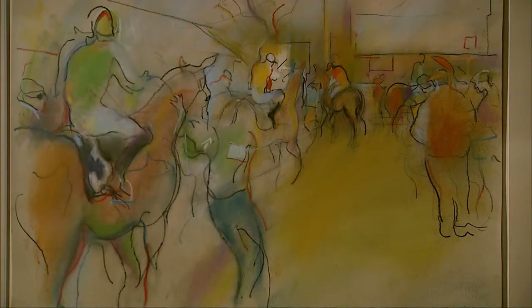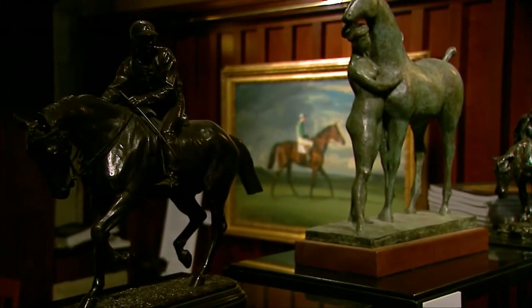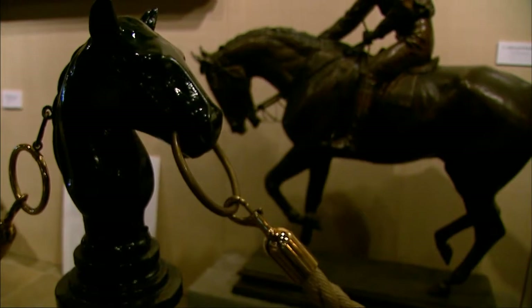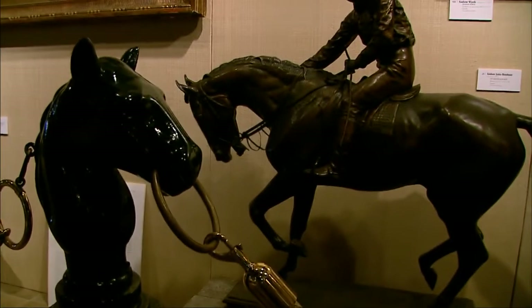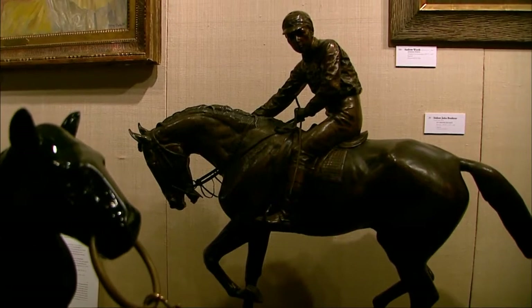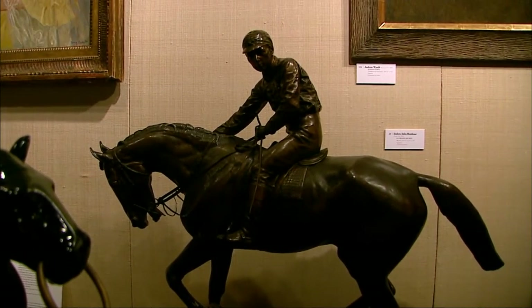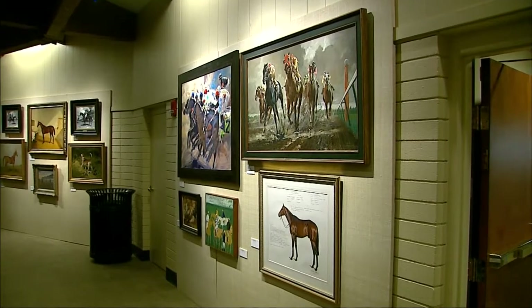Crossgate represents more than 170 pieces of art featured at this year's first-ever sporting art auction — a collaborative effort that brings the world of art and sport together. "We have what we think are the best contemporary artists working today. The gallery has always focused on having the best quality we could find. We've got really great contemporary painters and a good representation of all of the top sporting painters from Europe, England, and America."